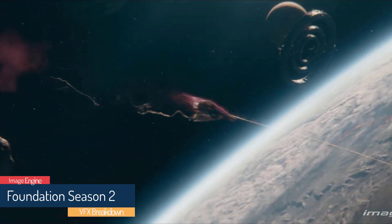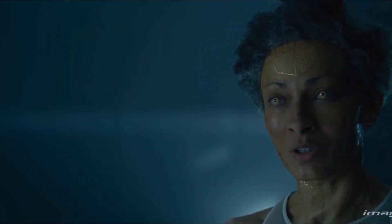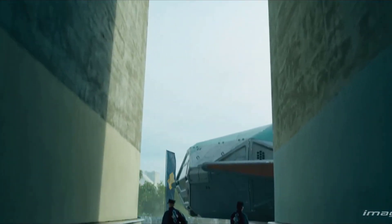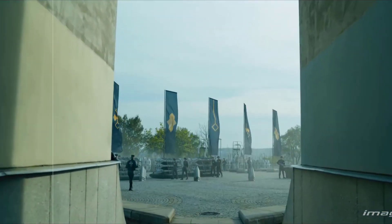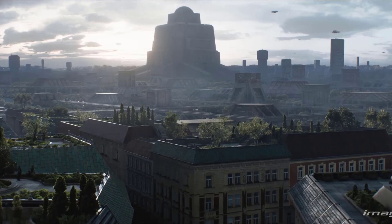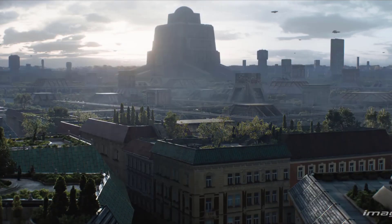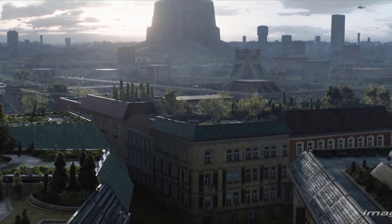The large body of Image Engine's work on Foundation S2 involved the spacers — the descendants of early human settlers of the first 50 planets colonized by humans outside Earth. The characters are known for significantly expanded lifespans achieved through advanced technology and genetic manipulation, and their superior attitude. Foundation S2 presents the spacers as godlike beings with glowing eyes and strips of fluorescent circuitry running across their skin.